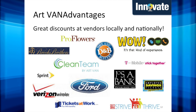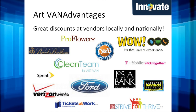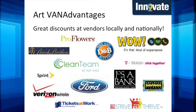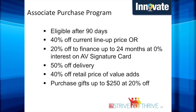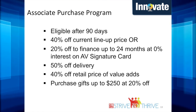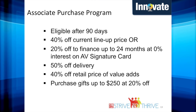We offer great discounts from local and national vendors. Brooks Brothers, Tickets at Work, and T-Mobile are all part of the vendors that offer great discounts to our associates. You can find all participating vendors on the company intranet, AV Compass, which can be accessed from all computers within an Art Van location. Associates are eligible after 90 days of hire to purchase products at 40% off current lineup price, which will never go below market value, or 20% off with an AV Signature Card that includes 24 months of 0% interest. You will also receive 50% off delivery and 40% off retail value ads. Want to buy gifts for family and friends? See an in-store manager to purchase gifts up to $250 at 20% off.